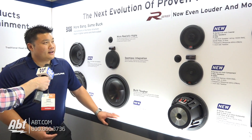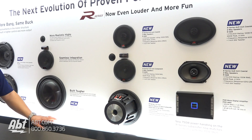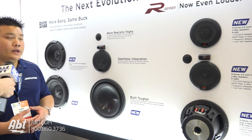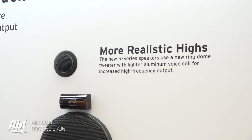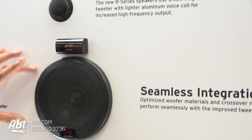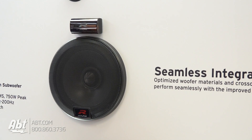R Series is new. It's kind of a rehash of the Type R from previous generations. We did a couple of improvements to make them a little bit better. We have a brand new tweeter with a lighter aluminum voice coil so you get really nice increased high frequency output. We did some balancing on the tuning of the mid-range and the crossover so you have a really nice balanced transition between mid-range and tweeter.